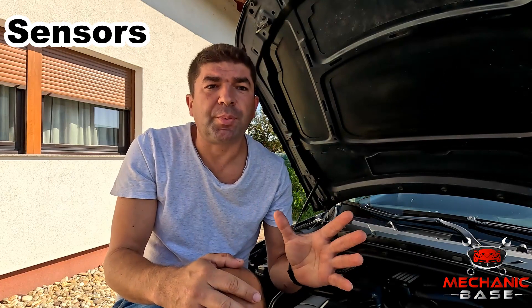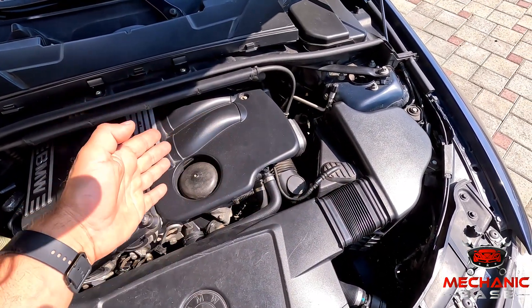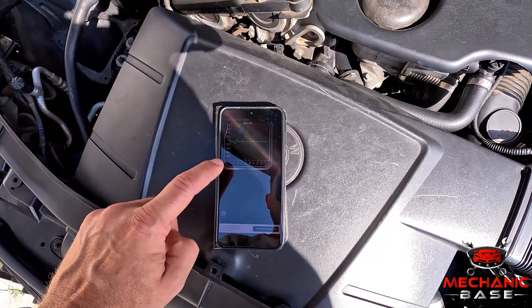Modern engines have multiple sensors to regulate the combustion process and make it as efficient as possible. This includes the MAF sensor, throttle position sensor and various temperature and pressure sensors, just to name a few, as well as the oxygen sensors on the exhaust. If their readings are slightly off — which is something that may happen if they are, for instance, covered with dirt or soot — this will mess up the air-fuel mixture. Although this may not be severe enough to trigger a check engine light, it will still affect the engine's performance and potentially increase fuel consumption. You can always take an OBD scanner to see if there are any codes or check the live data from the sensors and compare them with the manufacturer's specification.